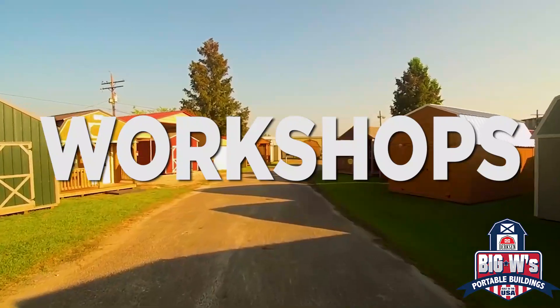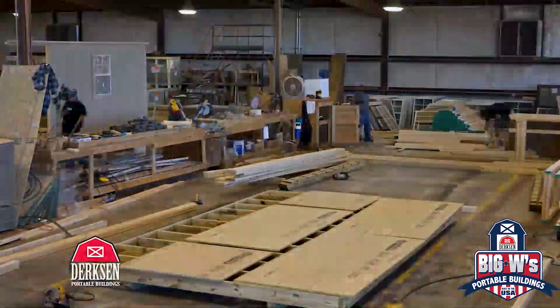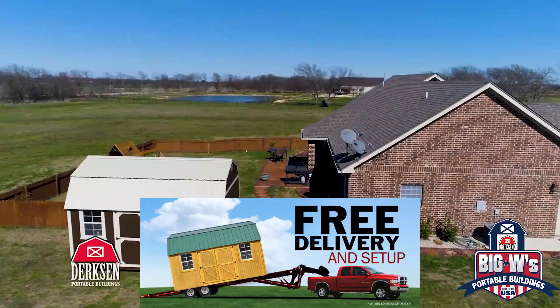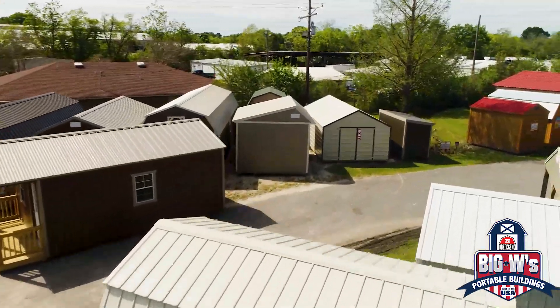For home storage and workshops to garages and cabins. Pre-built or made to order. Crafted here in America and delivered with fast and free setup along with the industry's best warranties. Choose from dozens of styles and colors and get it your way.